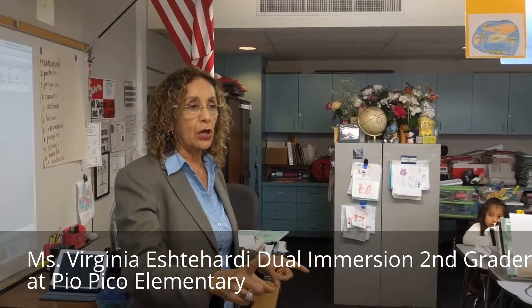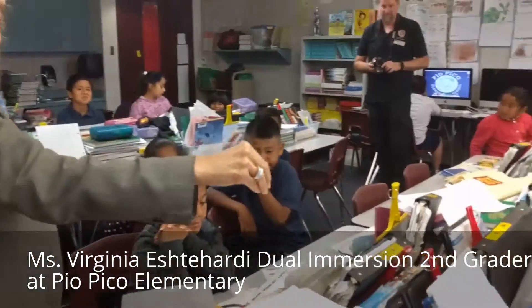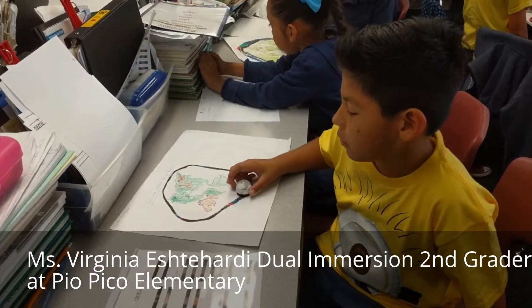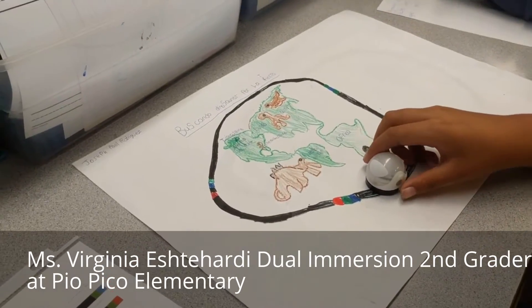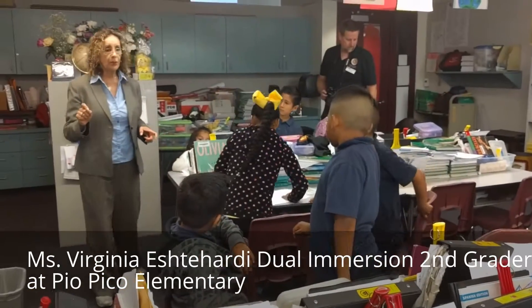Now you are going to continue with your project. I want you to take your Ozobat and turn around the planet, the Earth. Please write down the details of your Ozobat. What codification worked? When did it work? Write down please.